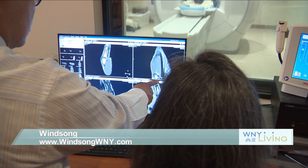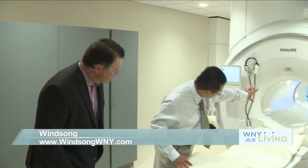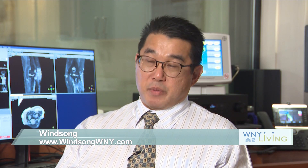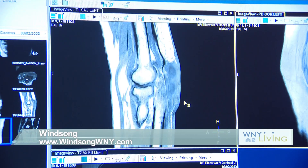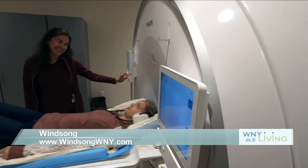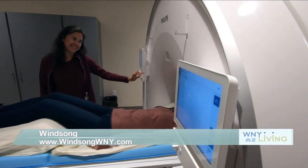If your anxiety level is low, you're able to relax, hold still, and cooperate better so we can get better pictures. Ultimately, we want to have answers for our patients. The best way to do that is to have a cooperative, non-anxious patient on our table so we can get motion-free, detailed pictures of the body part we're trying to look at.